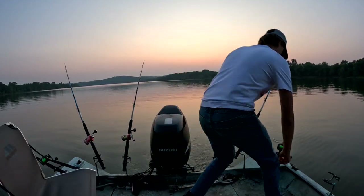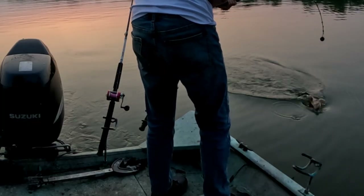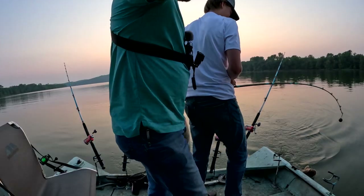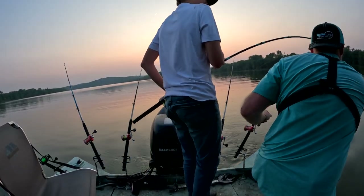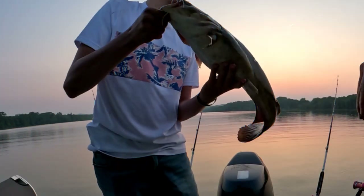Look at that — a two-pound flathead ate a one-pound live channel cat. Unbelievable. Now that I'm impressed with. Attack of the baby flatheads!